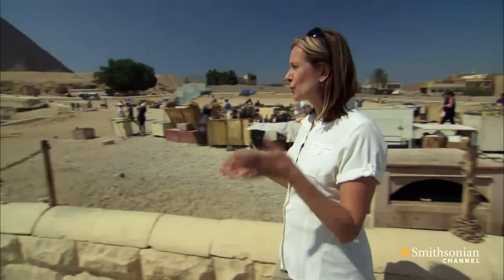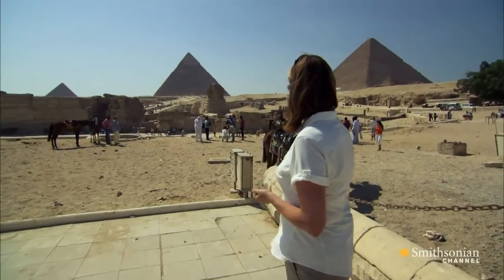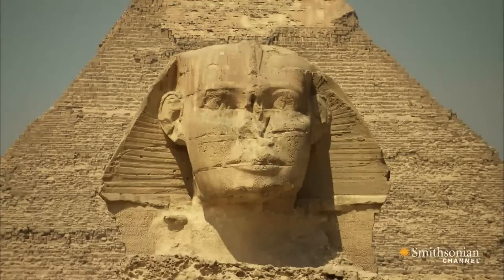Today, this is the approach that most tourists would take. Here's the Sphinx in front of us with the Pyramid of Khafre behind. However, they'd be coming from Cairo. This wasn't how people saw it in the ancient world. They would have seen it slightly differently, because they would have been coming from the south.